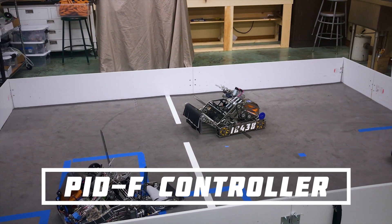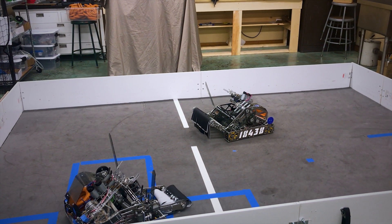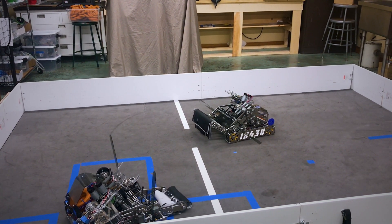Our auto-aim system is only able to work because we can precisely control the speed of our shooter using a PIDF controller. The PIDF controller carefully adjusts the motor power so that the flywheel is spinning at exactly the correct speed and corrects for the drop in speed that occurs when a ring is fired through the shooter.